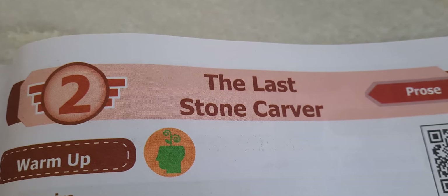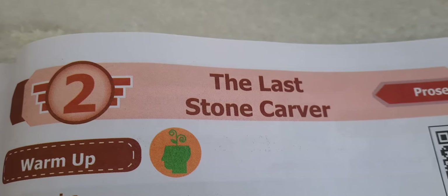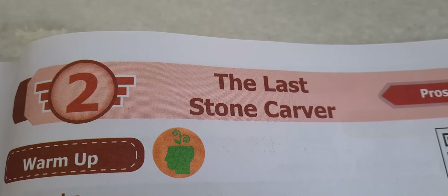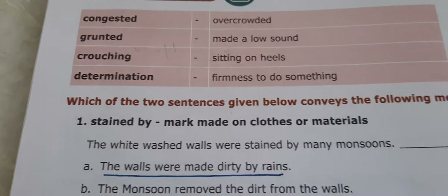Hi students, today we are going to see the 7th Standard Prose, Unit 2, 'The Last Stone Carver' Book Bag Exercises, Page No. 116.